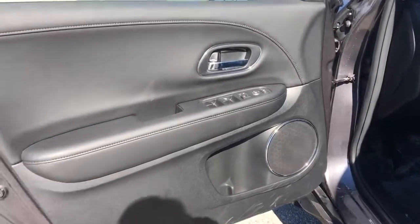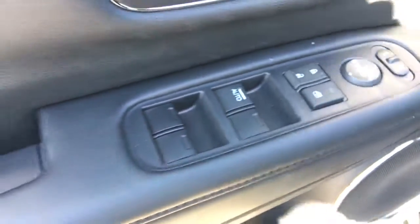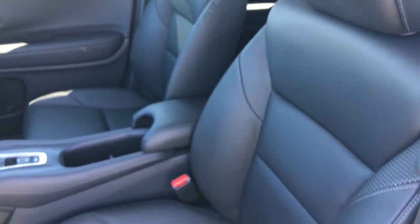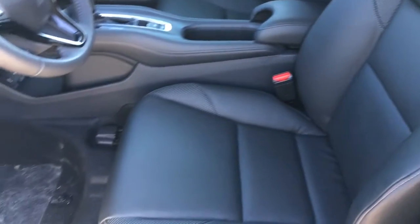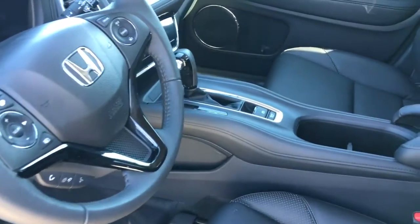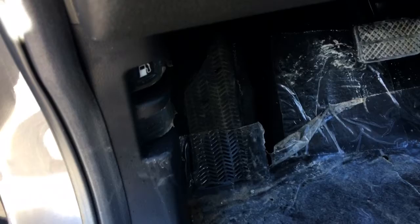Checking out the inside, on our door we have our power mirrors, locks, and windows. Inside we have our six-way manually adjustable driver's seat, four-way manually adjustable passenger seat, and gorgeous black leather interior including the leather-wrapped steering wheel and gear selector. We've also got factory-applied plastic still on there, as well as the gas door release and hood release down below.